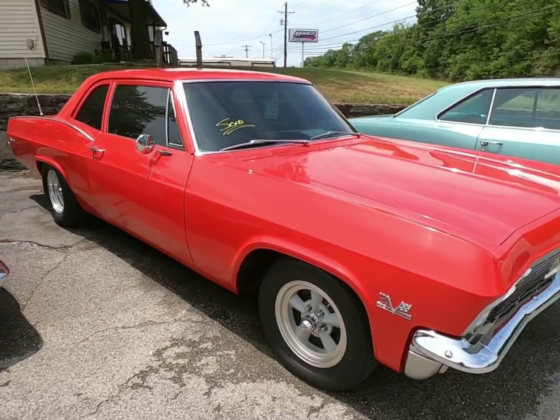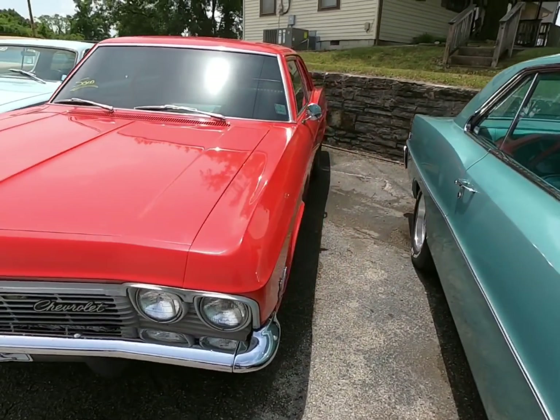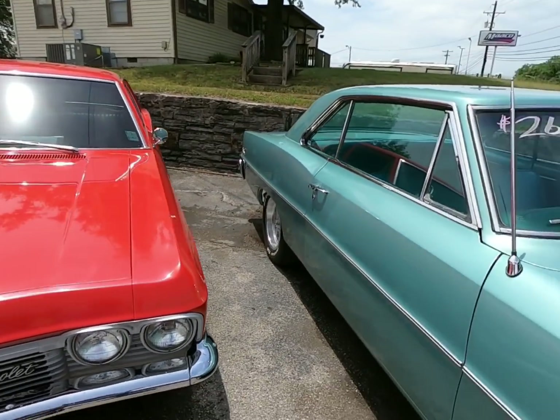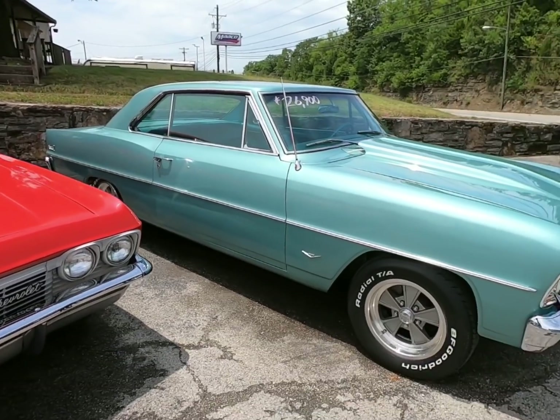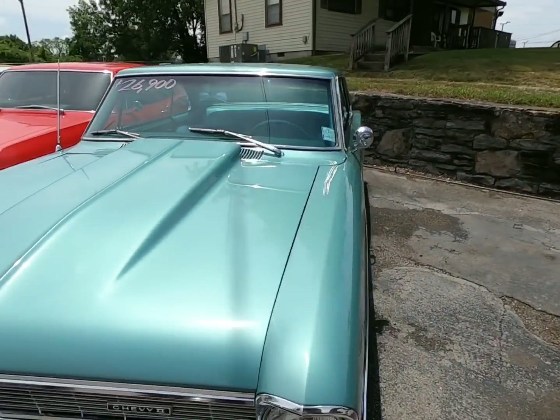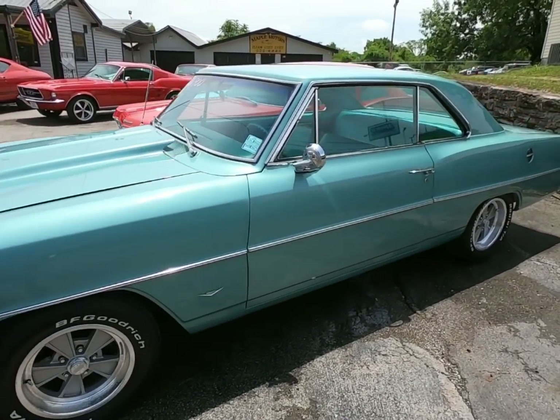Already sold the Biscayne — we got that one out of here, it was a 1965 model. Hopefully I can get to this one today — this is a Nova for 26.9. I haven't decoded the motor yet but I will; I do that before every video. This is a 1966 model, should be a pretty good one.